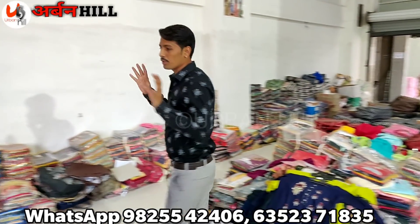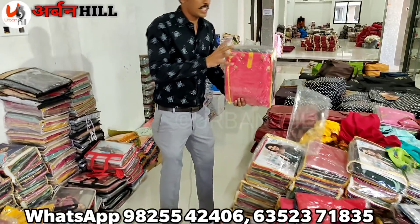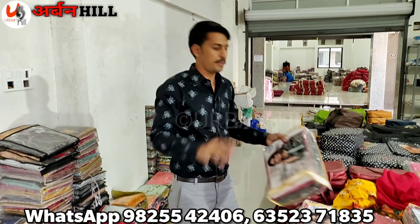We are giving and offering all the stuff — we will tell you today. Our work will be only wholesale, set to set purchase. We don't deal with single piece. Our work is only wholesale.